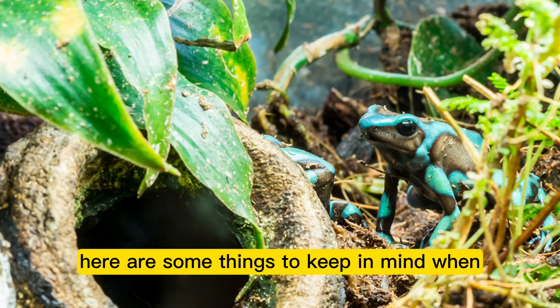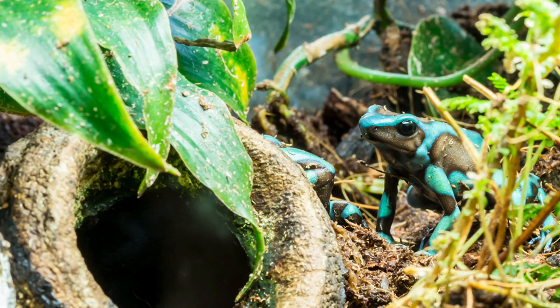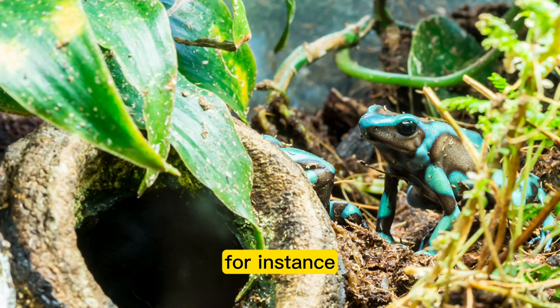Here are some things to keep in mind when identifying threatening insects. Frogs can have trouble digesting or choking on insects that are too big for them to eat. The poisons in some insects — such as toxins in ladybugs and fireflies — can kill frogs. It is vital to determine whether insects are harmful before feeding them to your frogs.